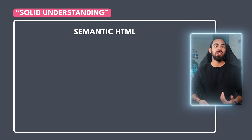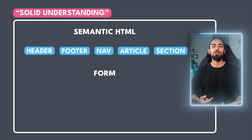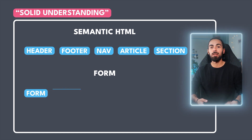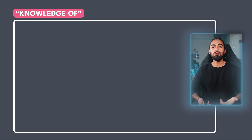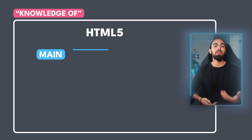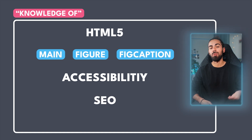Semantic HTML — so that's header, footer, nav, article, section, and other tags. Forms as well; this is where you should spend most of your time — practicing with forms, inputs, textarea, buttons, labels, and all elements associated with forms. You should also have some knowledge of HTML5 elements like main, figure, figcaption, and others. Accessibility — so that's ARIA roles and all that — and SEO best practices.